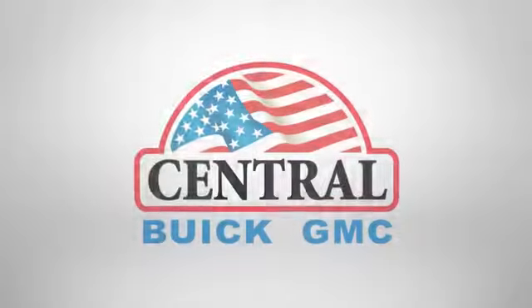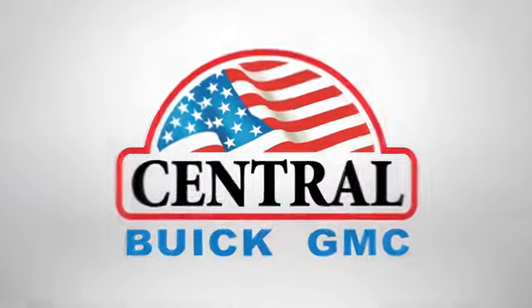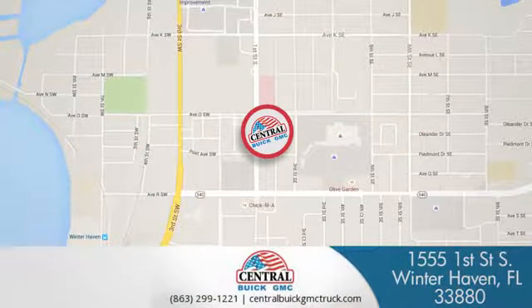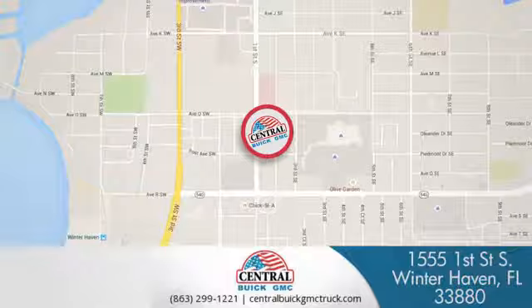See it for yourself today. At Central Buick GMC, we're committed to helping our customers get the vehicle they want. Call, click, or stop in today. We're located at 1555 First Street South in Winter Haven.